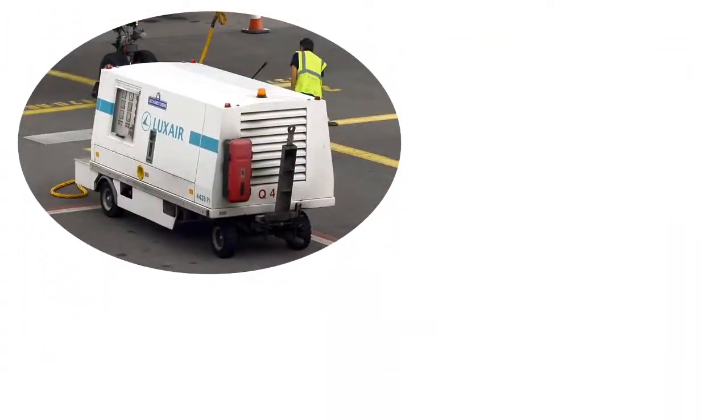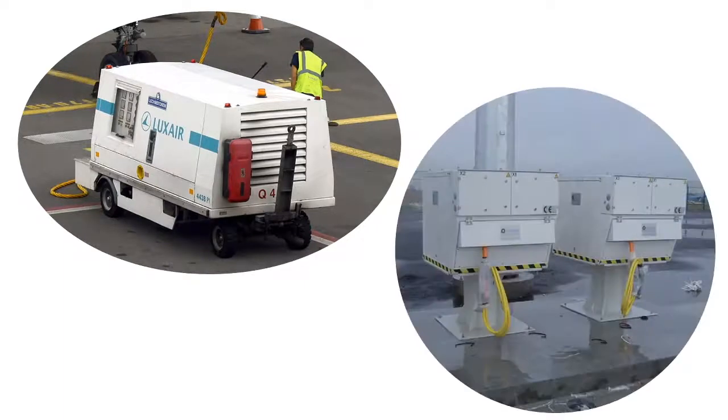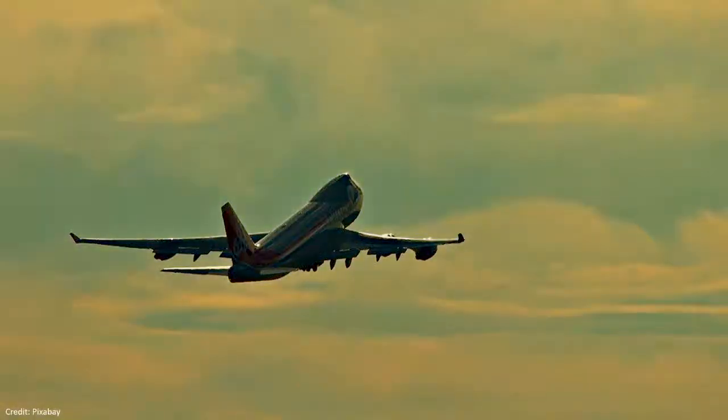Ground power units can either be powered by an engine, in which case they are similar to a generator, or they can be converters that take utility power supply from the airport building and convert its frequency and voltages as per aircraft requirement. They remain connected to the aircraft as long as the aircraft remains parked on the bay and are disconnected on departure.